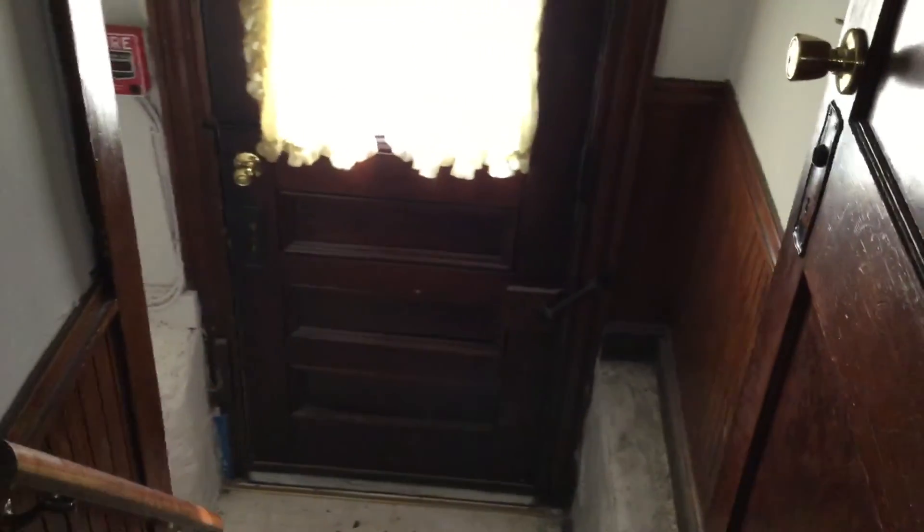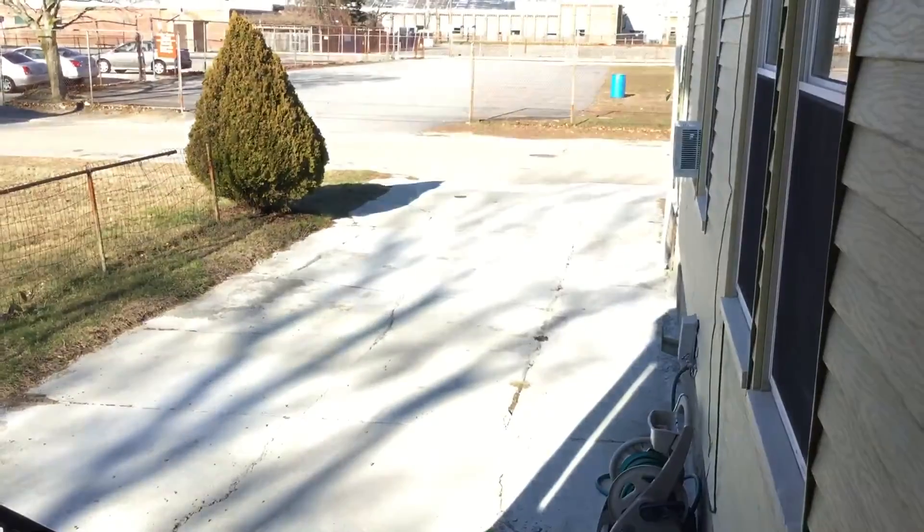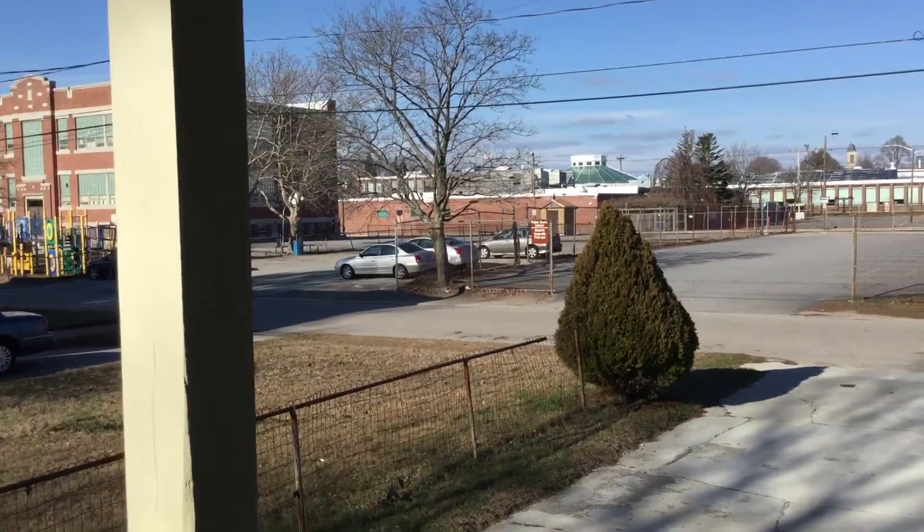Right out this doorway is access to the common area. Right down this stairwell is the laundry room, as well as access to the backyard. As mentioned, the unit does have parking, which would be right here in the parking lot, as well as plenty of space on the street.